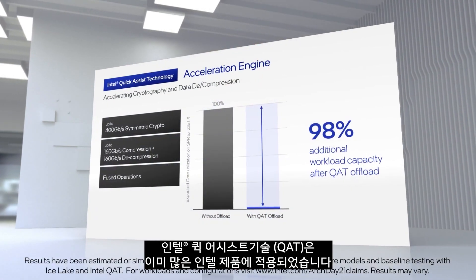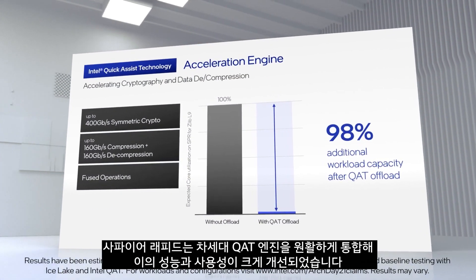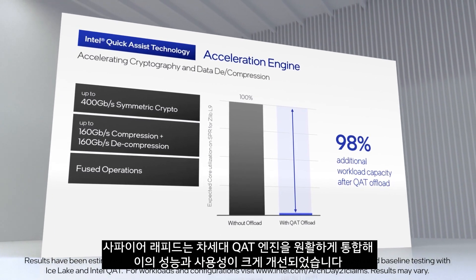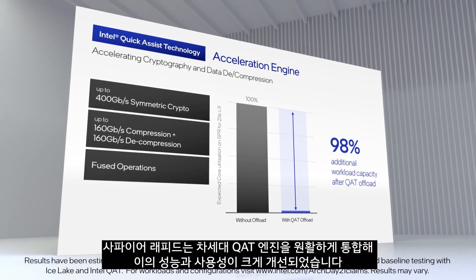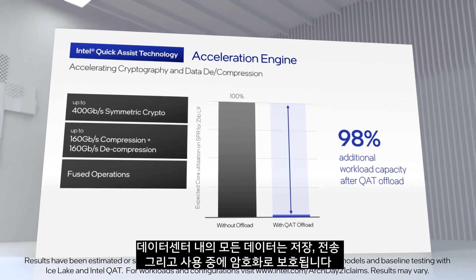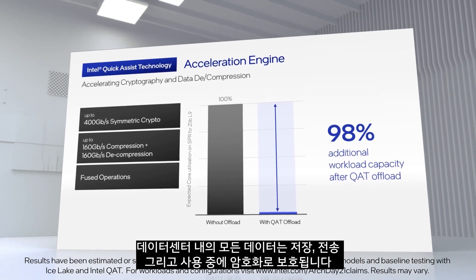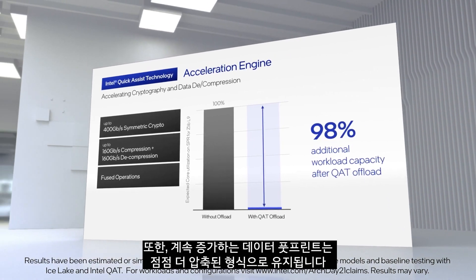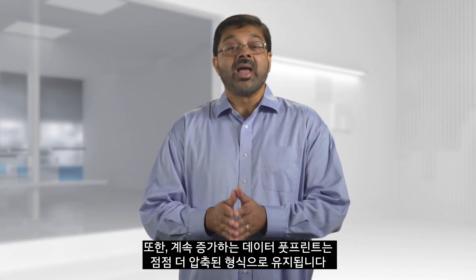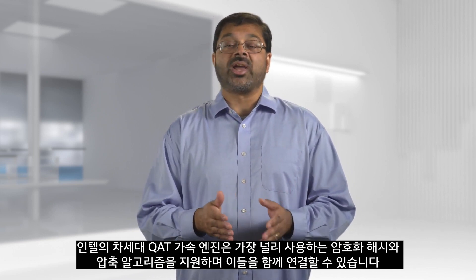Intel Quick Assist Technology is not new to Intel products. Sapphire Rapids provides seamless integration of the next-generation QAT engine, greatly increasing its performance and usability. All data in the data center is cryptographically protected during storage, transmission, and use, and the ever-growing data footprint is increasingly maintained in a compressed format. Our next-generation QAT acceleration engine supports the most popular crypto, hash, and compression algorithms and can chain these together.